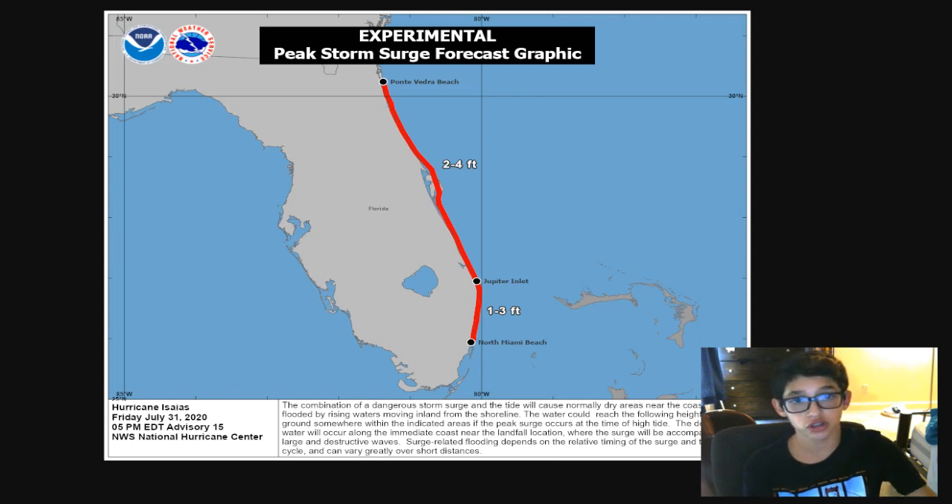Storm surge is also going to be a big threat — two to four feet from Ponte Vedra Beach all the way to Jupiter Inlet. Four feet of storm surge could be all the way up to the top windows of a car, and three feet or above can easily pick up a car. There's one to three feet of storm surge from North Miami Beach up to Jupiter Inlet. Miami and the Keys won't see much storm surge because the storm is going around or inland of Grand Bahama Island, minimizing the threat for Miami. But it's definitely a huge threat for the north and central coast of Florida.